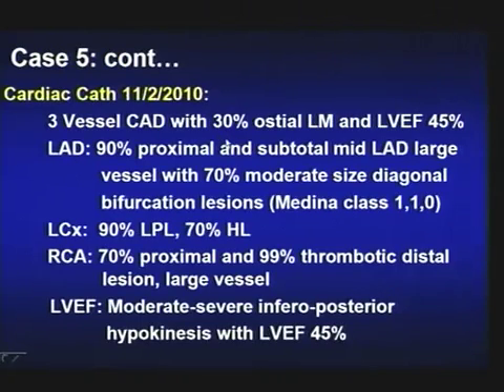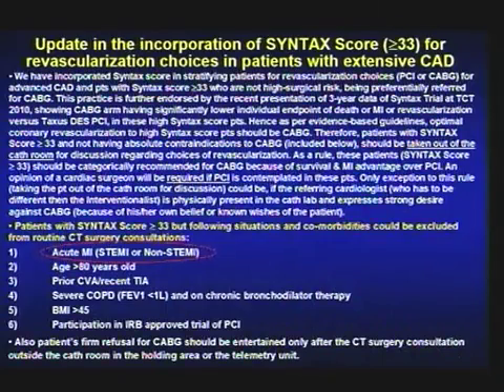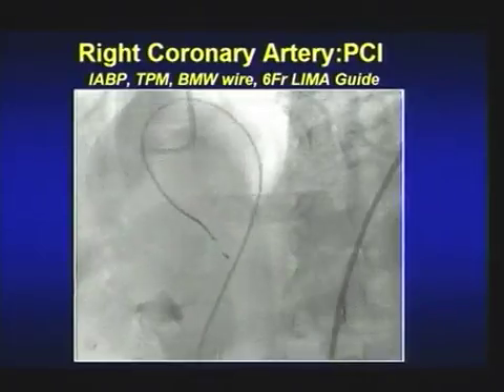At that time the syntax score was calculated at 33; right coronary contributed 6 of it. But because of the non-STEMI situation and our protocol, there are 5 or 6 contraindications where even with a high syntax score you go ahead and do PCI: old age, acute STEMI or non-STEMI, prior CVA, severe COPD, very high BMI, or patients in a trial. Otherwise patients come out for CABG consultation.